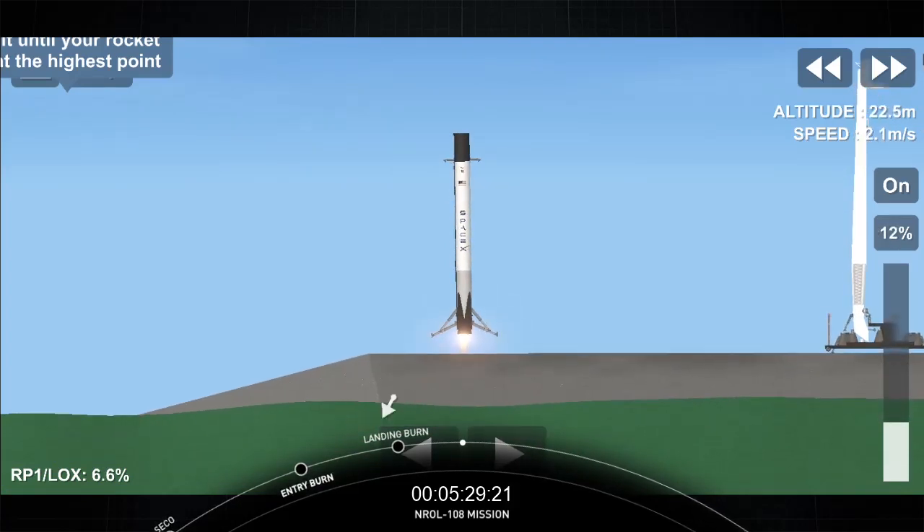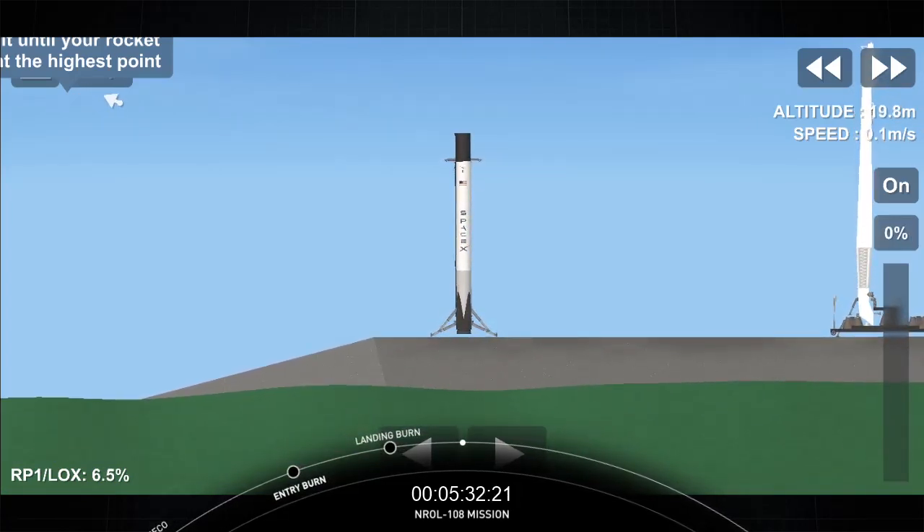And Falcon 9 does it again — that's five times for this booster and the 70th successful recovery of a Falcon 9 to date. Congratulations to all those that have been working on today's mission. At the request of our customer, the National Reconnaissance Office, we are concluding our webcast coverage early today. We want to thank the NRO for entrusting us with today's launch. A special thanks to the 45th Space Wing for range support, and to the Federal Aviation Administration for licensing support. Today's mission marks the 26th and final launch of 2020. For all of those tuning in, have a happy and healthy new year — thank you for watching, and we'll see you all in 2021.